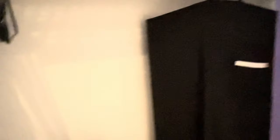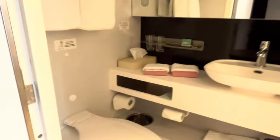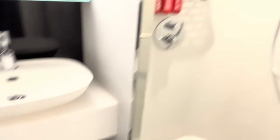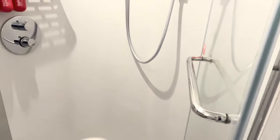The closet just has a curtain on it, and there's a safe, drawers, a hair dryer, and life jackets. Look down here — little baskets, pretty cool. Let's see how big the bathroom is — I heard they're small. Yeah, it's small, smaller than any of the Royal Caribbeans I've been on, but it will definitely suffice.